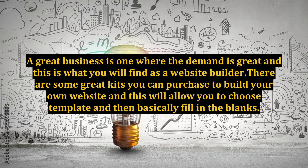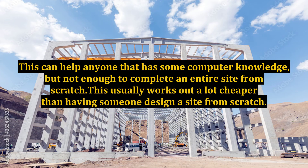There are some great kits you can purchase to build your own website, and this will allow you to choose a template and then basically fill in the blanks. This can help anyone that has some computer knowledge but not enough to complete an entire site from scratch, and it usually works out a lot cheaper than having someone design a site from scratch.